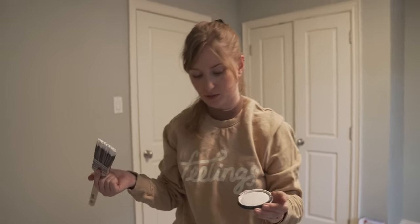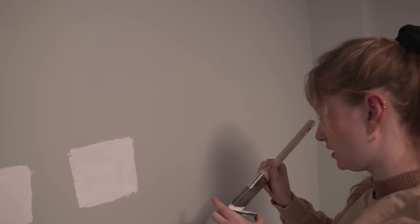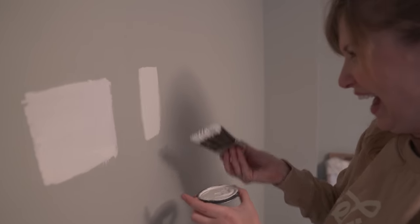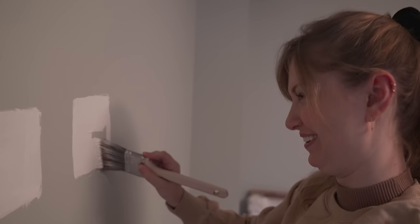Last but not least, we have paper white, which should be a more gray. I can tell looking at this one, it looks more gray. The second it goes on the wall, we're like, what's the same?